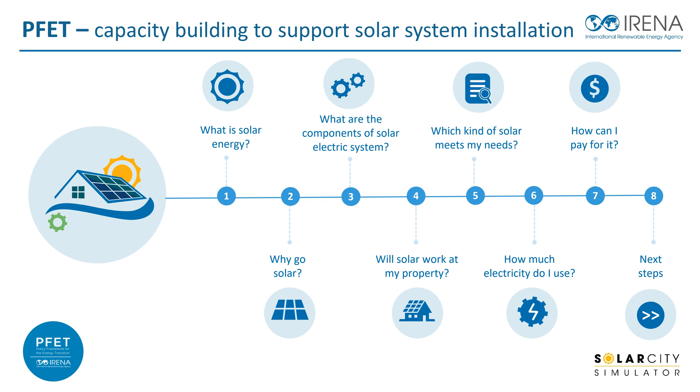In addition to the video sessions, IRENA recently launched its online web application of the SolarCity Simulator to facilitate the deployment of rooftop solar PV projects for cities. The simulator allows users to assess the technical and financial potential for such installations. More information about the tool is available on the IRENA portal.